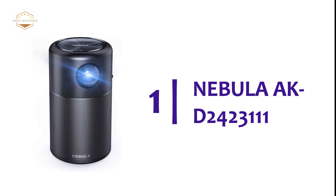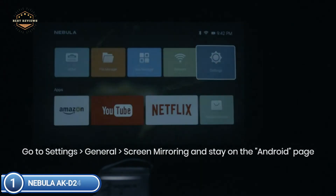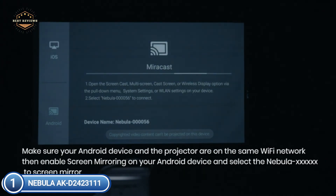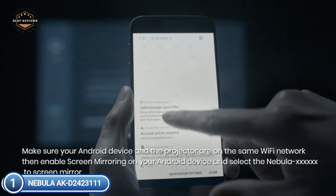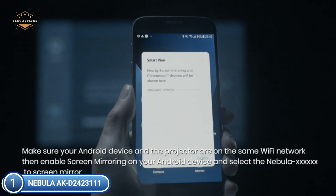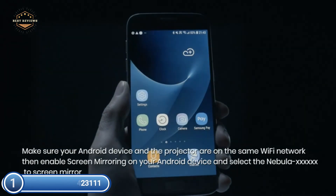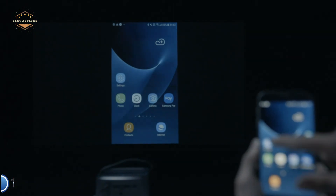The top pick on our list: the Nebula AKD2423111. Bring the massive cinema experience wherever you travel — just plug in this mini-projector and enjoy your favorite shows, films, and games at up to 100 inches. Control this projector using your smartphone with the Nebula Connect app, available on Google Play and the App Store. It features an impressive omnidirectional speaker that pumps out booming sound. Watch movies, television shows, and more up to 100 inches wide in a compact, soda-can-sized design. Stream content effortlessly from Netflix, YouTube, and many more for unlimited entertainment.